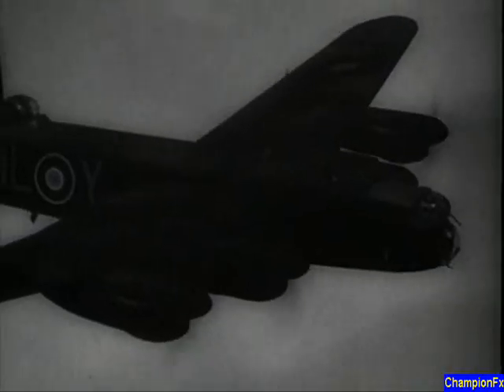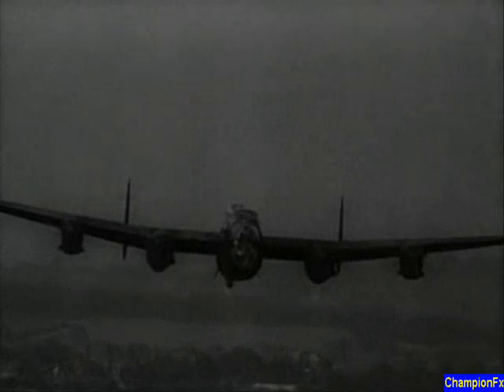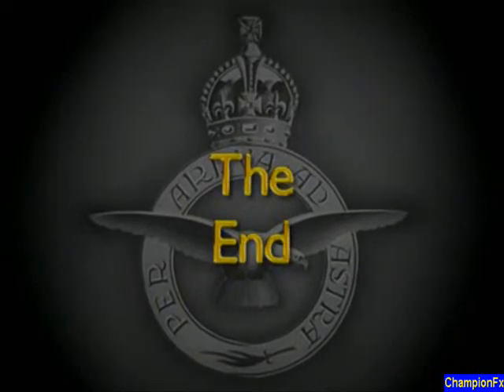It has a maximum ceiling of 22,000 feet. The Lancaster can easily fly on three engines, and pilots say it can manage on two, and even limp away on one if necessary. Perhaps this is the aircraft that Bomber Command has been looking for to smash the Third Reich. Let us all hope so.